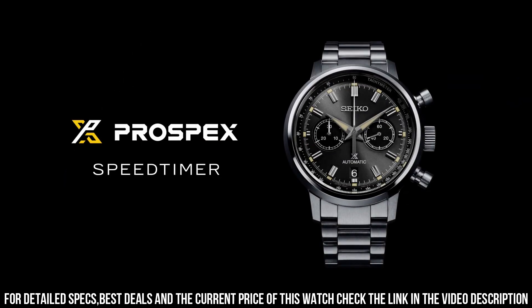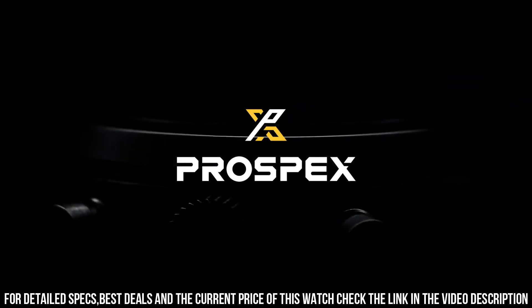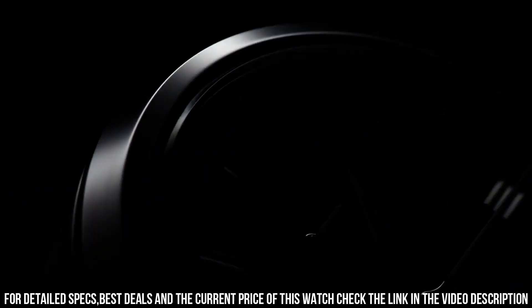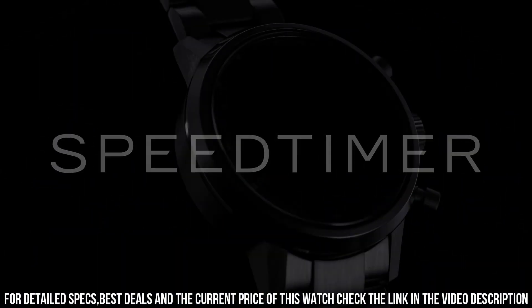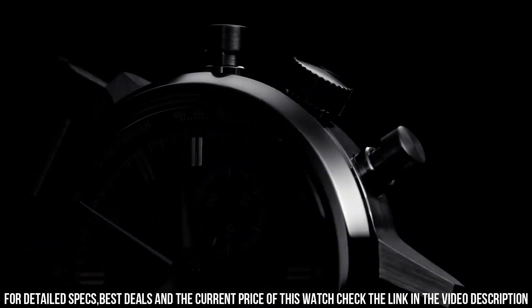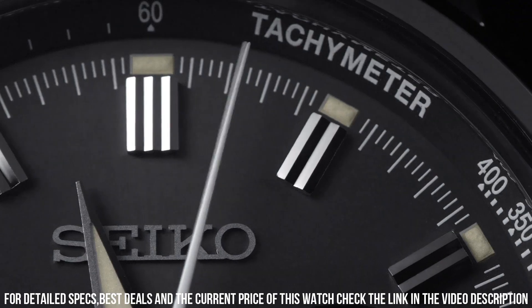Case material: steel. Case diameter: 42.5 by 45.5 millimeters. Case thickness: 15.1 millimeters. Water resistance: 10 ATM. Bezel material: steel. Crystal: sapphire crystal. Dial: black, no numerals. Bracelet material: steel, color: steel.